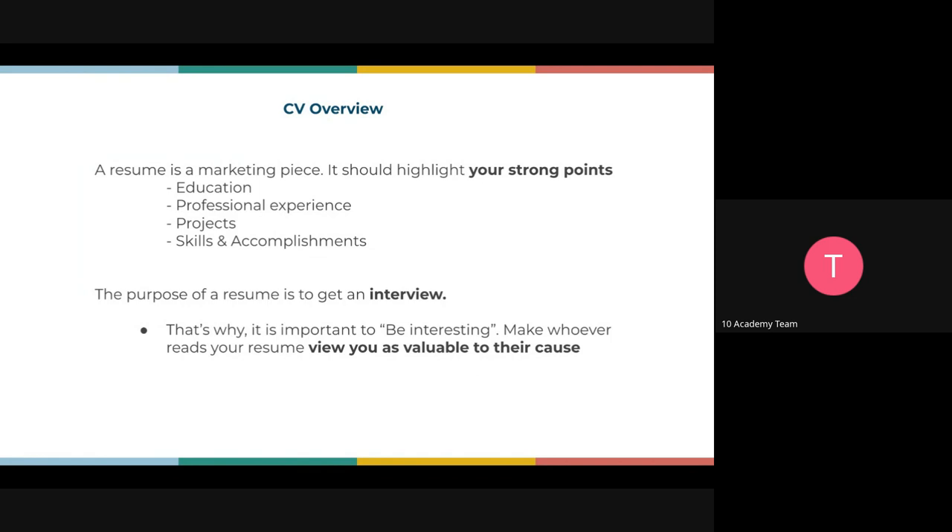We always tailor the CV according to the job description. We talked about applying to 200 jobs per month and you might ask yourself how you'll tailor your CV for 200 job descriptions — but that's how you get an interview. It's going to be tiresome, a lot of work, super heavy workload, but it's worth it. When you get an interview it's a success and an experience. The purpose of the resume is to get an interview, so it's important to make whoever reads it view you as valuable.